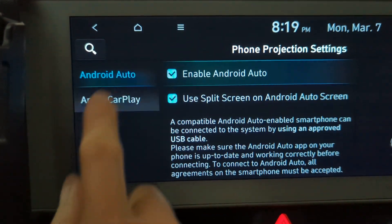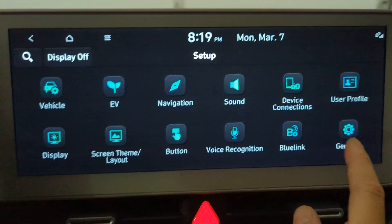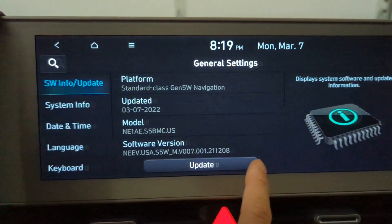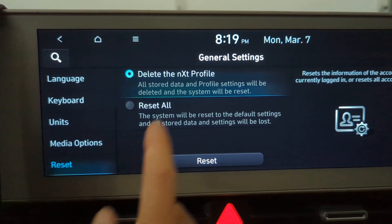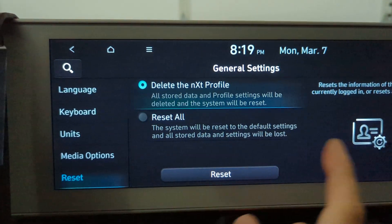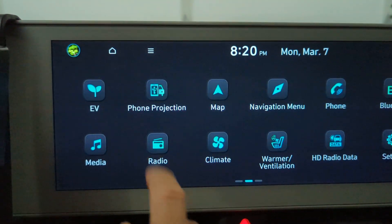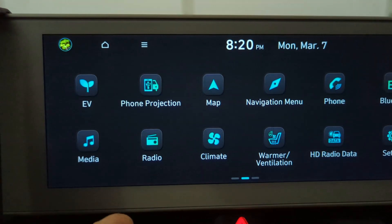I've reset the infotainment center to factory default — I did 'Reset All' — and I deleted my profile and re-set everything up. Phone projection still does not work.